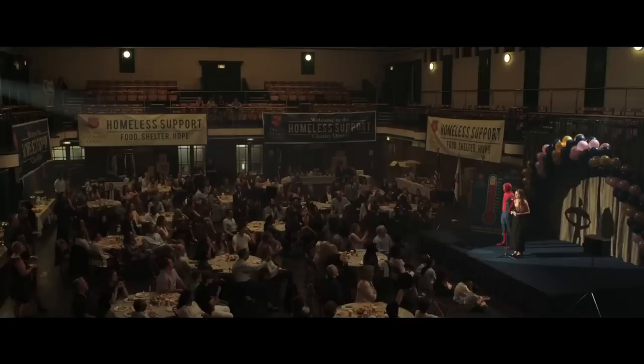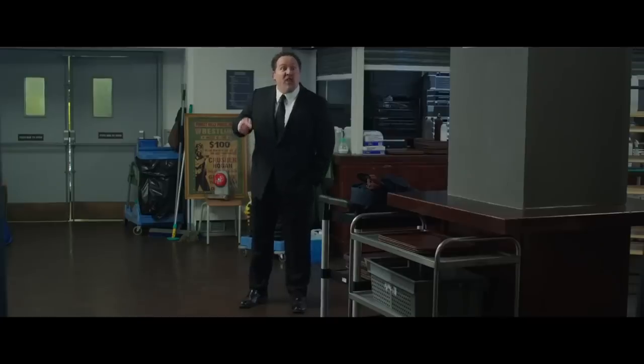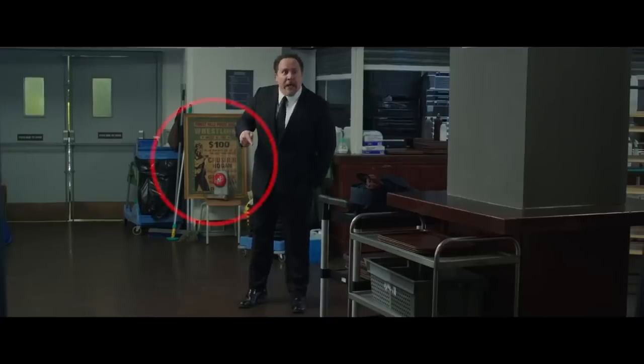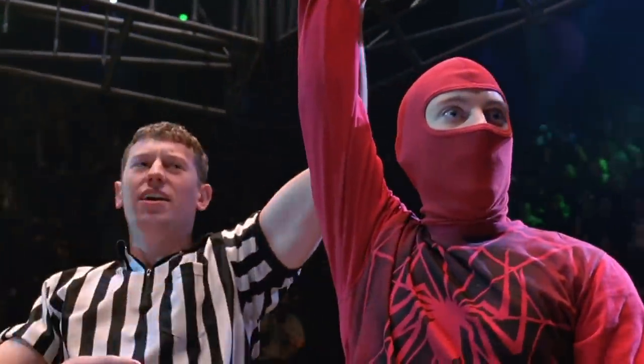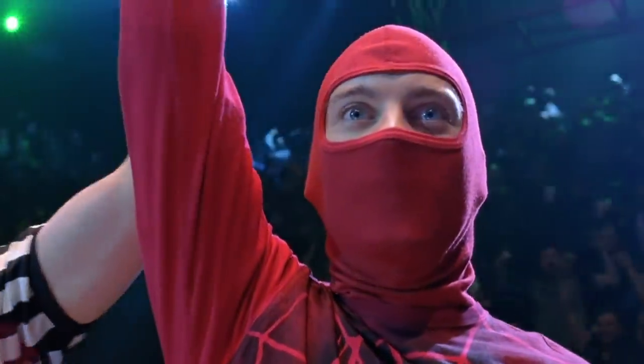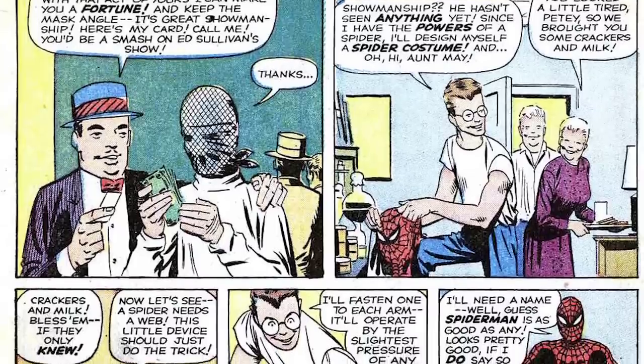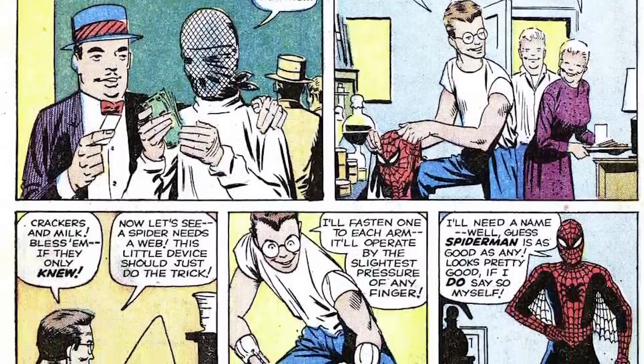After Aunt May's homeless support fundraiser in Far From Home, if you look closely behind Happy, you'll see a Crusher Hogan poster with that same $100 offer. There's also a ring bell nearby, so it looks like this building is where Crusher made the offer. We never got to see the MCU's Peter Parker take Crusher down, but this poster is a decent consolation prize and confirmation that MCU's Spidey likely had a similar origin story as his comic counterpart.